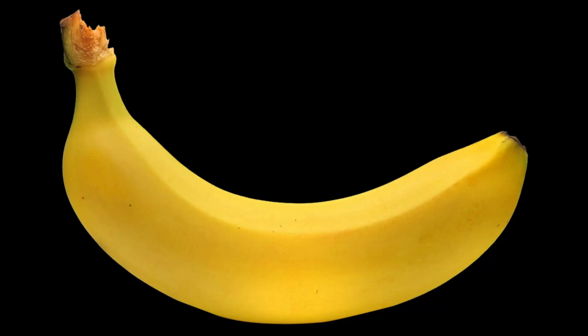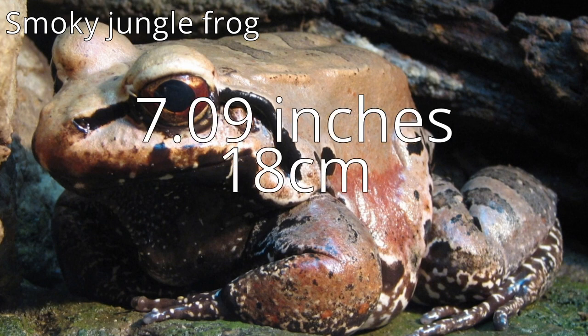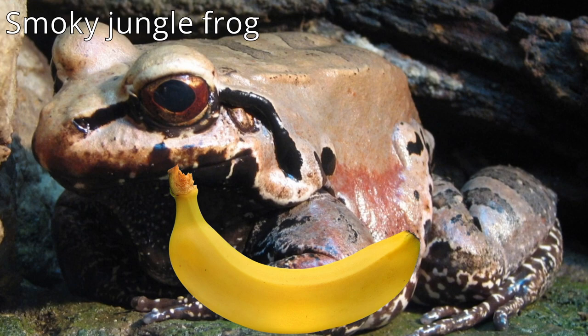How long is one banana? The answer to that question is about 17.78 cm or 7 inches. But how long is a frog in bananas? Well, it depends on which species is being considered. This smoky jungle frog can become about 18 cm or 7.09 inches long, which would be around one banana in size.